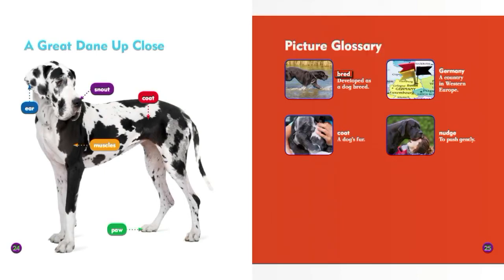Picture glossary. Bred: developed as a dog breed. Coat: a dog's fur. Germany: a country in Western Europe. Nudge: to push gently.